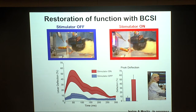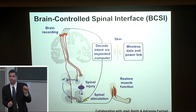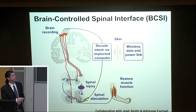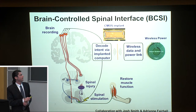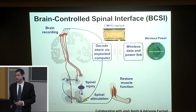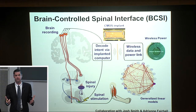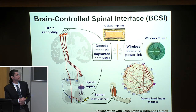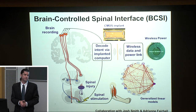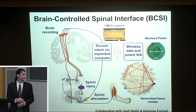The cables are cumbersome and we're using rack-mounted equipment. In collaboration with Josh Smith and Adrian Fairhall, we've been funded to develop an implantable system to close this loop wirelessly. Key components include wireless power and data — Josh is already demonstrating this — and on-board decoding using algorithms such as the generalized linear model developed by Adrian Fairhall's team. Rather than being power-limited, we're heat-dissipation limited: the FDA allows no more than 2°C rise away from the central nervous system, and no more than 1°C on the brain or spinal cord.